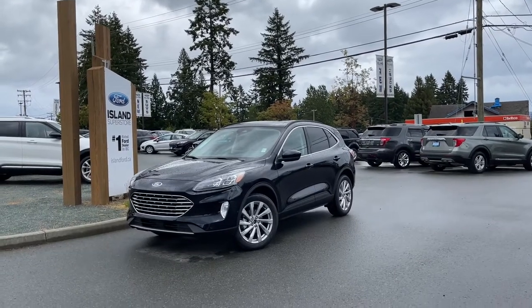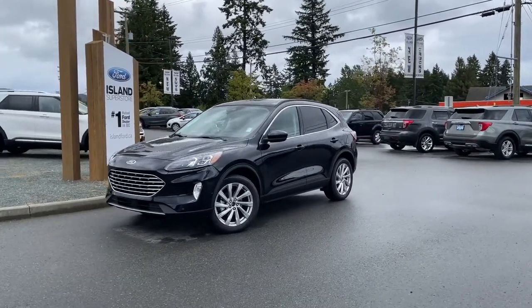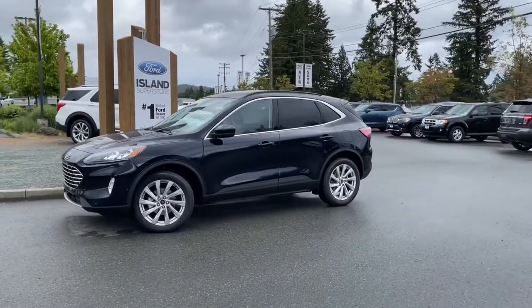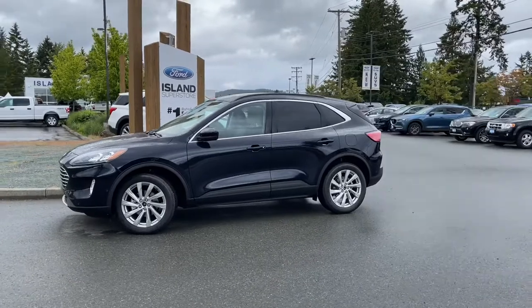It's a great day for a drive and this is a 2021 Escape Titanium in antimatter blue. It's like a midnight blue and it has black and sandstone leather interior.